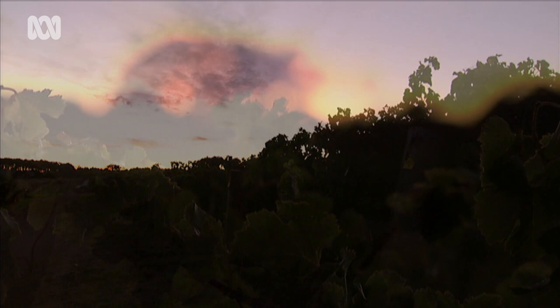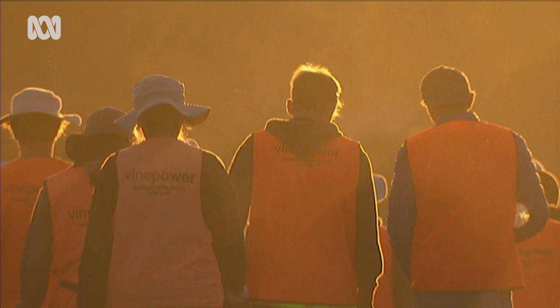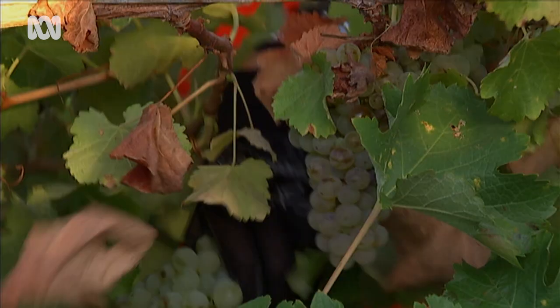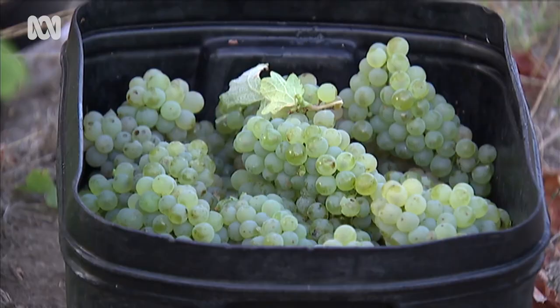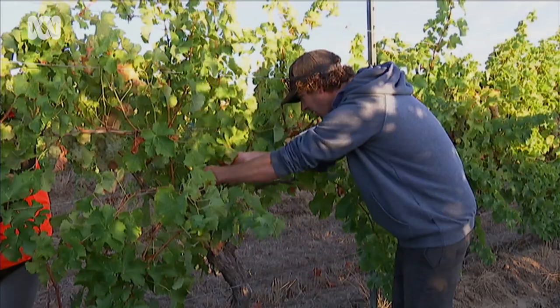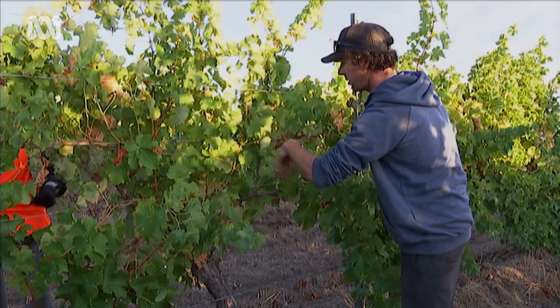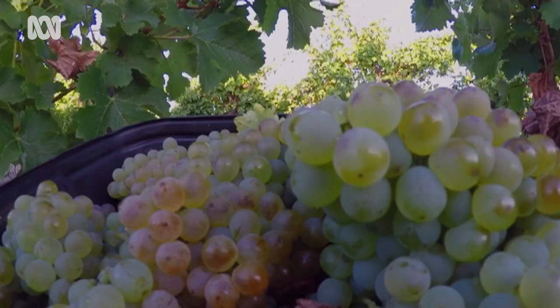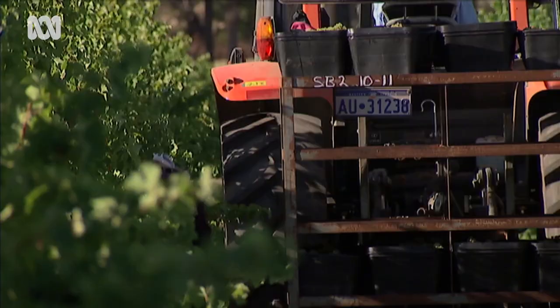Biodynamic farming is not new to Australia, but in the past decade or so some serious players in the wine industry have grown their grapes under the system. One of them is Cullen Wines at Margaret River — one of the region's oldest and most successful brands. At Cullen, every day is governed by a strict cosmic calendar. Fruit, root, flower and leaf days dictate when to harvest, prune, or even just let the grapes grow.